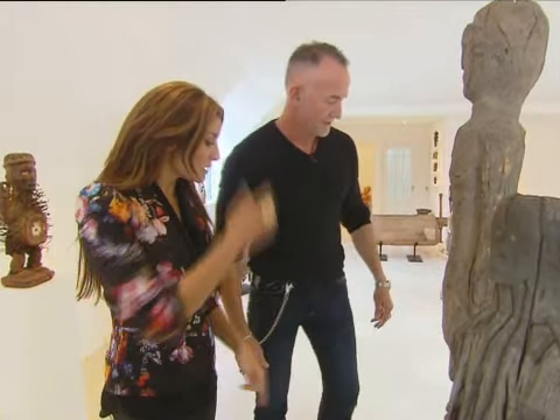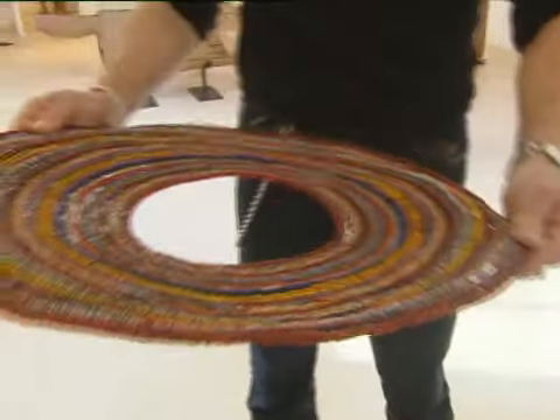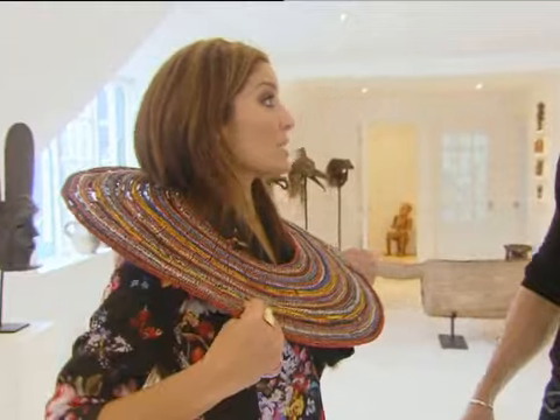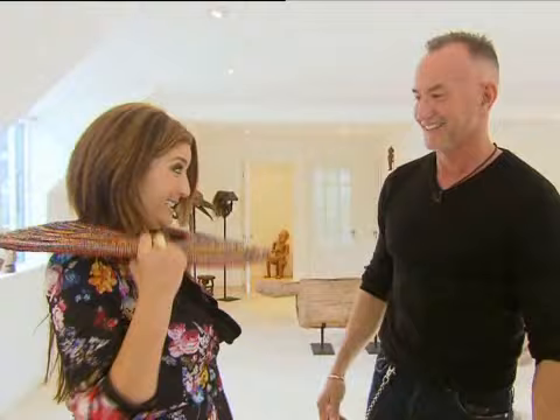That looks interesting — what is that? This is actually a necklace by the Maasai tribe. Perhaps you'd like to try that on. There we go. I do love jewelry. I think it suits you. I love the Maasai. Actually, this could actually be a new trend. Quite possibly. It's beautiful.